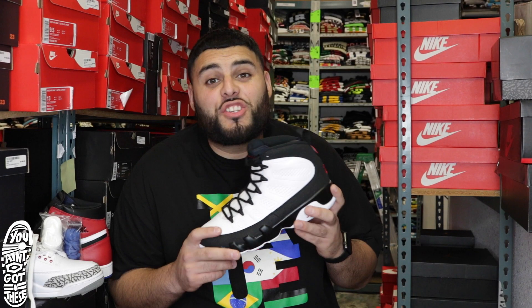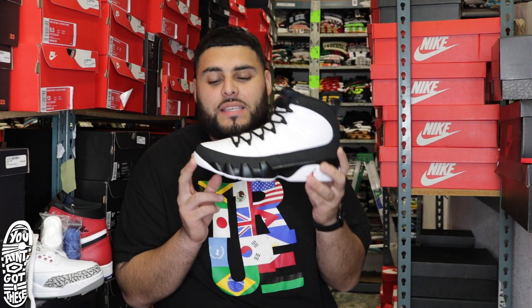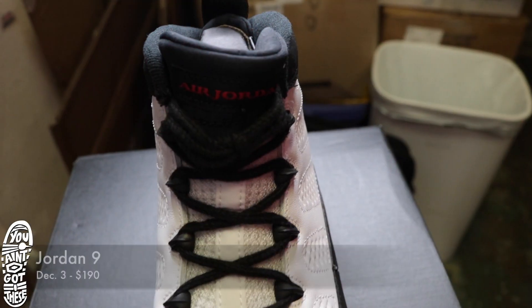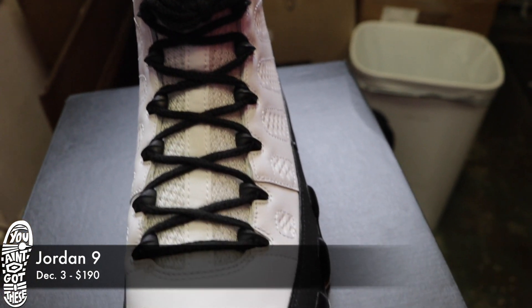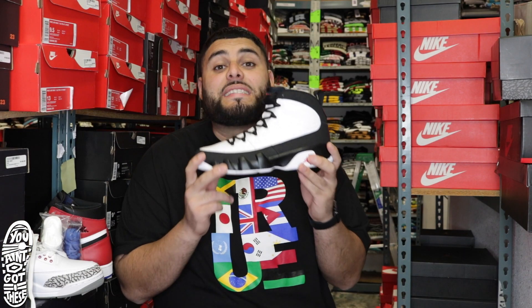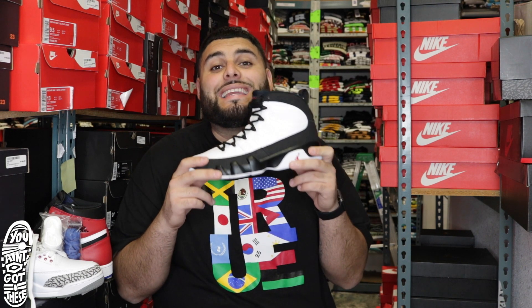Going on to the last shoe, we got the Jordan OG 9s. These haven't been out since 2010 — very hot shoe, simple, just like they've been before. White base with the black midsole, all white bottom, black laces. These shoes come out December 3rd and they're going to be $190.